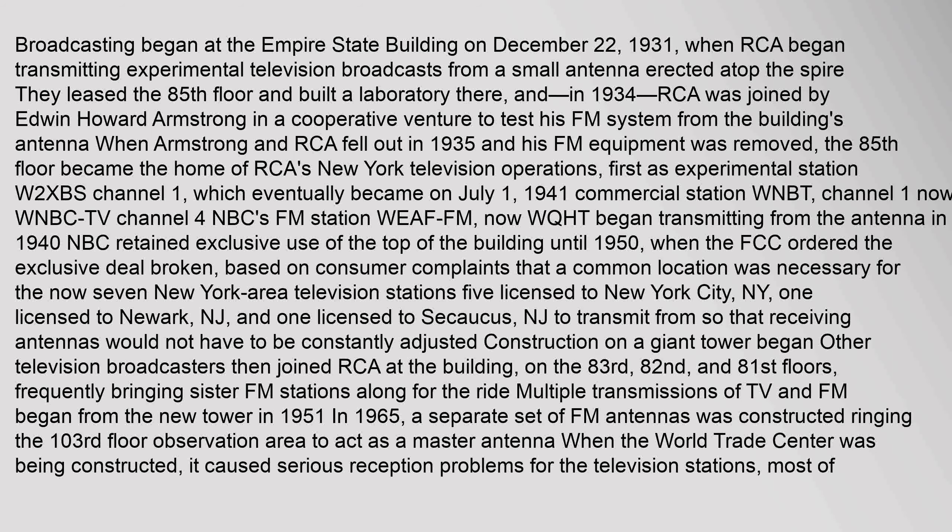The 85th floor became the home of RCA's New York television operations, first as experimental station W2XBS Channel 1, which eventually became on July 1, 1941, commercial station WNBT Channel 1, now WNBC-TV Channel 4. NBC's FM station WEAF-FM, now WQHT, began transmitting from the antenna in 1940. NBC retained exclusive use of the top of the building until 1950, when the FCC ordered the exclusive deal broken, based on consumer complaints that a common location was necessary for the now seven New York area television stations — five licensed to New York City, one licensed to Newark, New Jersey, and one licensed to Secaucus, NJ — so that receiving antennas would not have to be constantly adjusted.